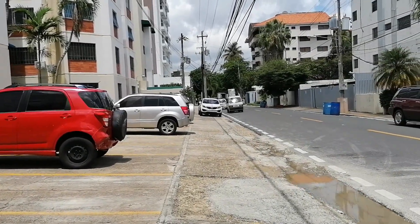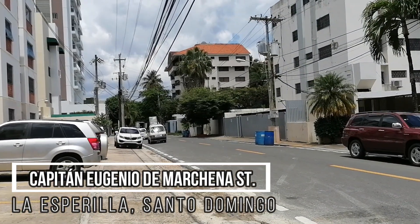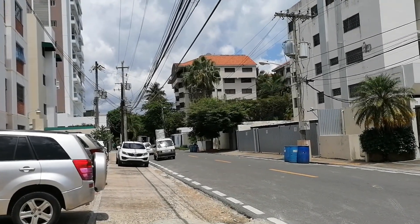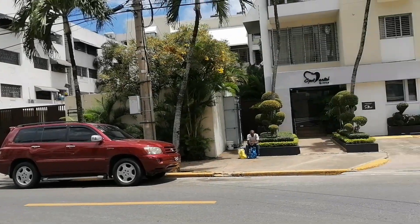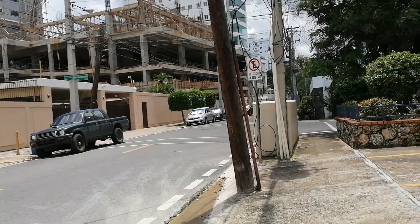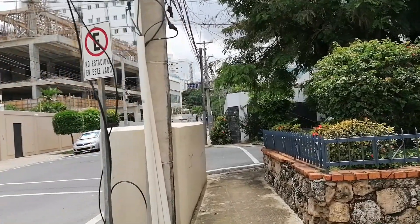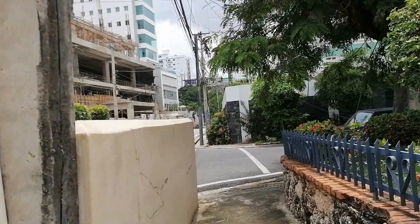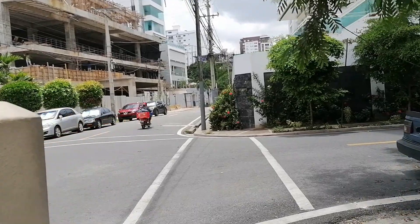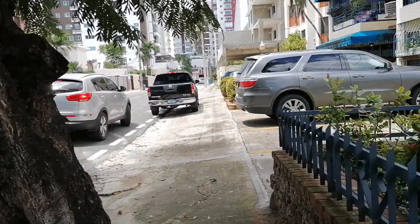The street I'm walking on is a famous street here called Capitán Eugenio de Marchena. It has a lot of buildings and some houses, but as you can see it's mostly residential — mostly living buildings. It has very few businesses if any. Here we have Capitán Eugenio de Marchena at the corner of a street called Calle Primera, so let's just turn the corner.